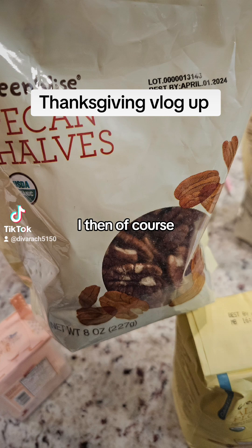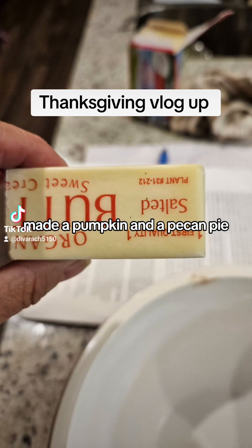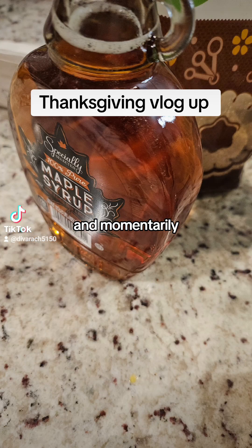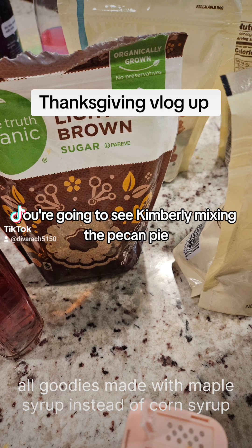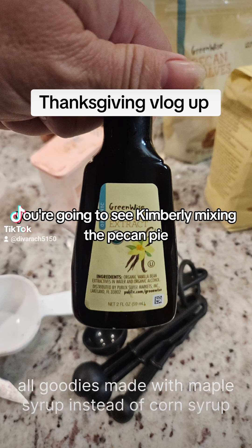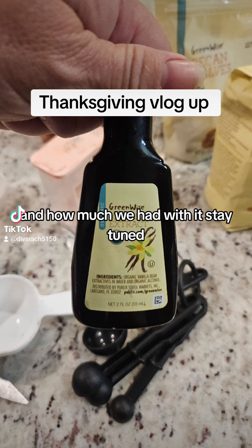I then made a pumpkin and a pecan pie. And momentarily you're going to see Kimberly mixing the pecan pie and how much we had with it. Stay tuned.